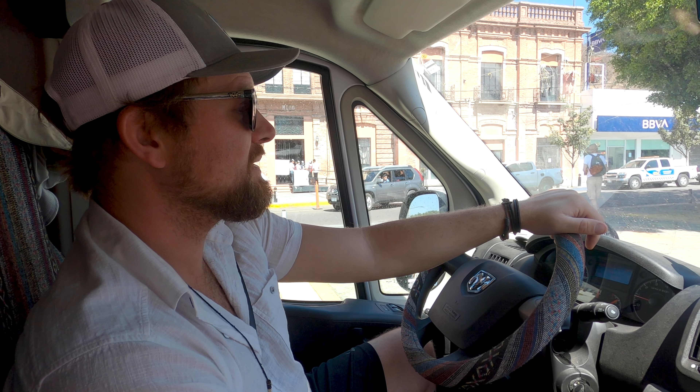Look at these best friends. Can you believe it? That was it in Chapala.